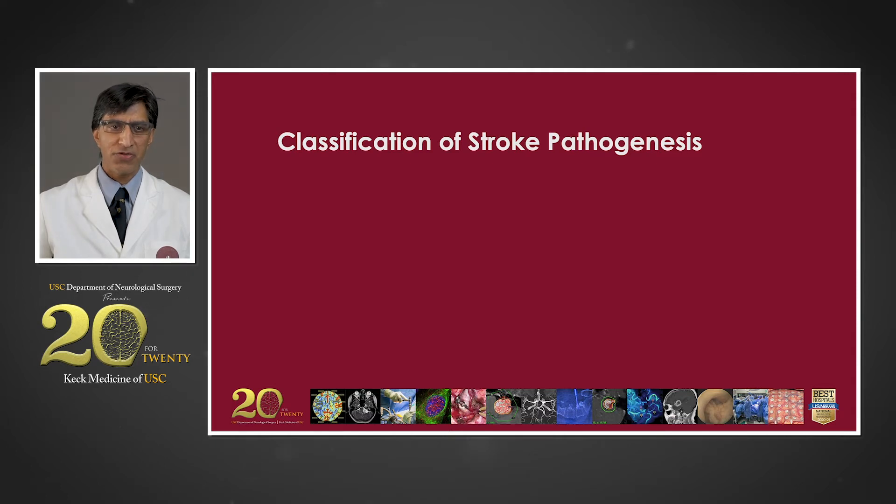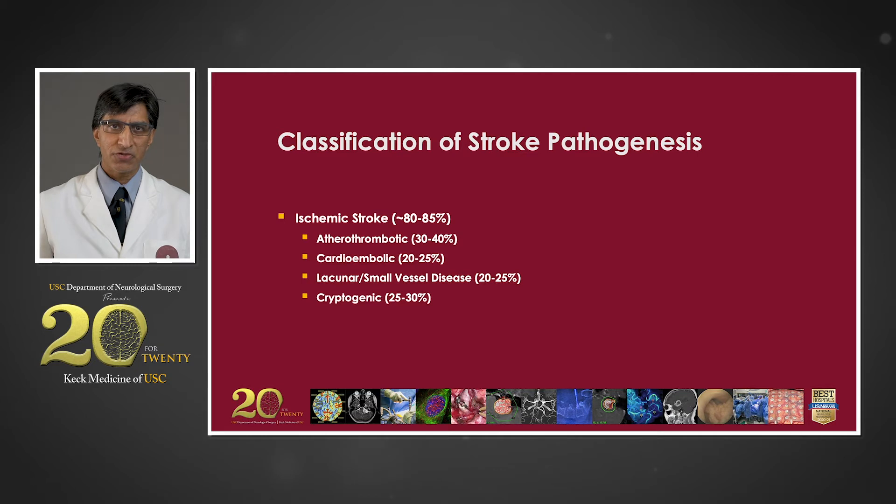Stroke can be broadly classified into two groups. The more common is ischemic stroke due to a blockage of blood flow, which accounts for about 80% to 85%. The various causes include atherosclerosis of a large artery that causes in situ clotting or thrombosis, a clot that forms in the heart and then travels distally to the brain — what we call embolization — and intrinsic damage and disease of the small blood vessels of the brain, leading to lacunar strokes that tend to occur in characteristic regions like the basal ganglia and the cerebellum.